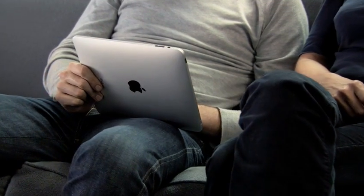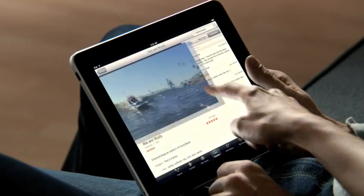Beyond that, we use IPS technology. IPS is a premium display technology that gives you not only a great experience looking directly at the device, but also off-angle when you're sharing the device with someone else.